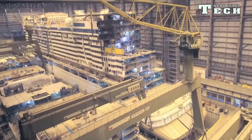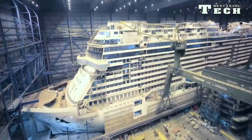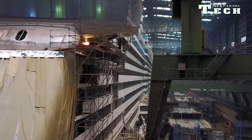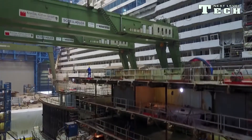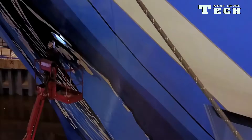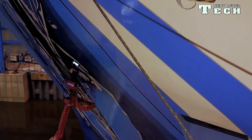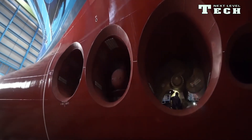Norwegian Bliss has an overall length of 333.5 meters, a molded beam of 41.50 meters, and a maximum draft of 9.00 meters. The ship has a gross tonnage of 168,020 GT and a deadweight of 11,700 DWT.